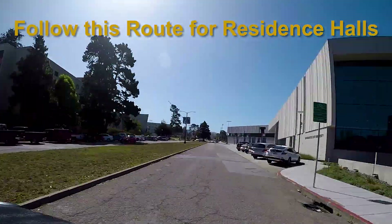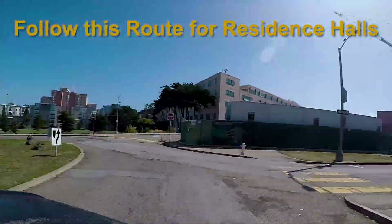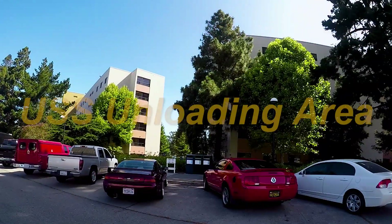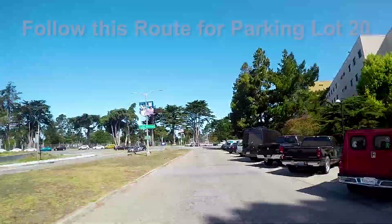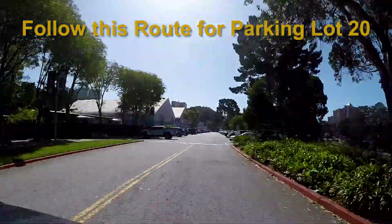USS Professional Movers will unload your car for you and place your belongings into moving bins. Here is where USS will unload your belongings. Follow Parking Directional Signs to SF State Lot 20 Parking Garage.